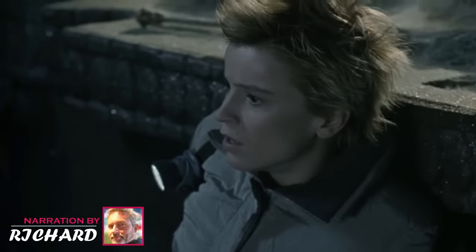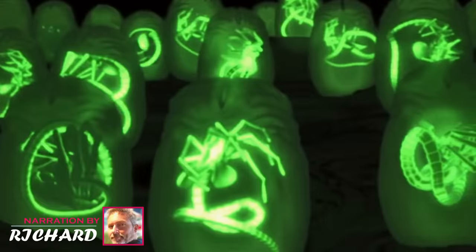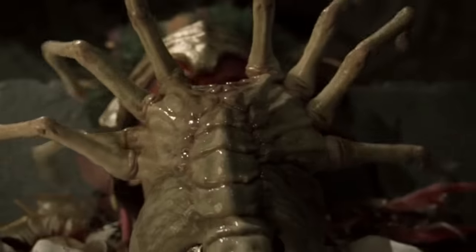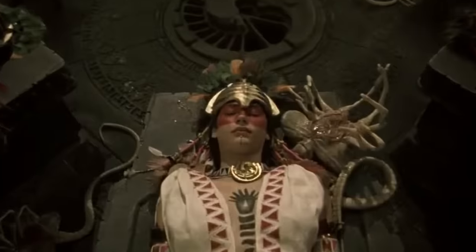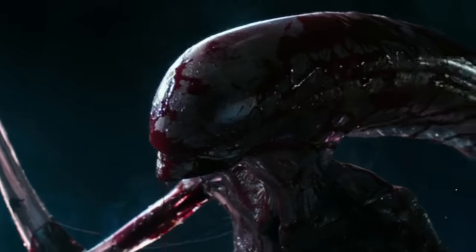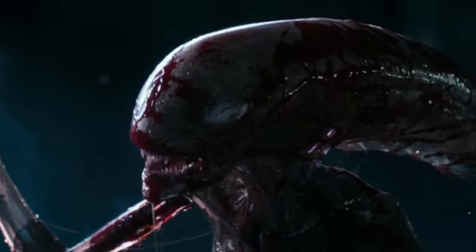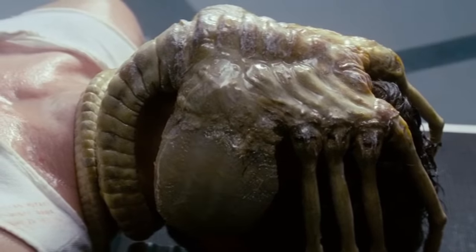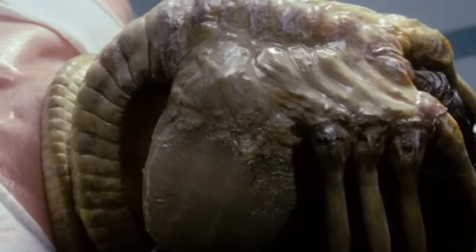Hey there guys, this is Richard your host with another marvellous video. Facehuggers are those little creatures that come out of these giant eggs and attach themselves on unsuspecting hosts to ensure that an alien erupts out of the chest cavity of the host, obliterating it. The little chestburster goes on to become a spine-chilling xenomorph. But what's interesting is that facehuggers have scared horror fans as much as an adult xenomorph. Why is that?